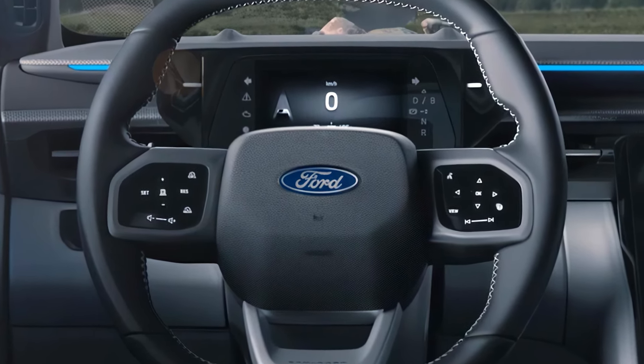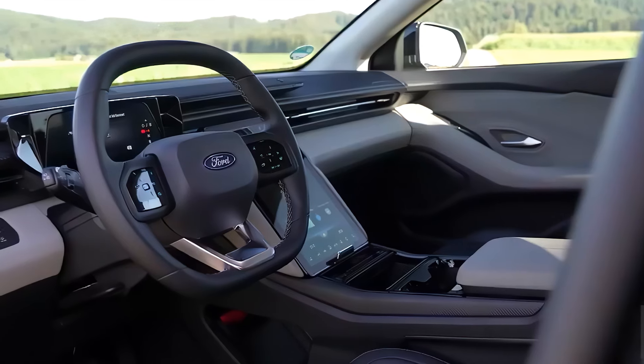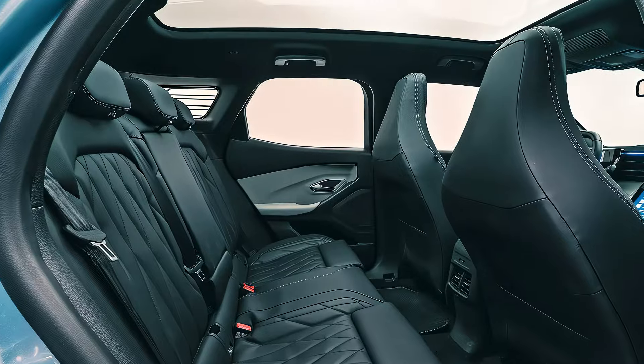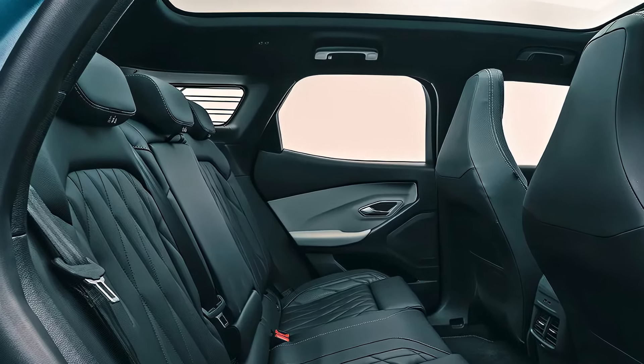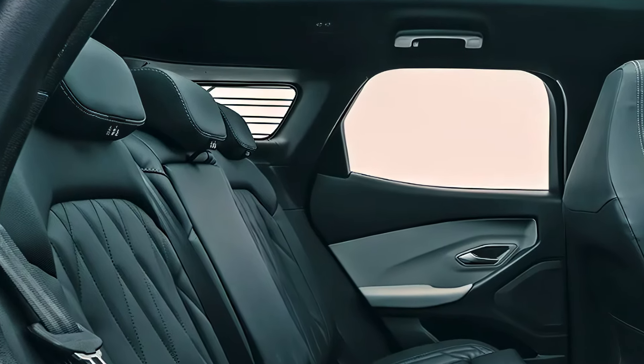Inside, the Ford Explorer features a spacious and luxurious cabin with premium materials, comfortable seating, and ample cargo space. The infotainment system includes a large touchscreen display, Apple CarPlay and Android Auto compatibility, and a premium audio system.